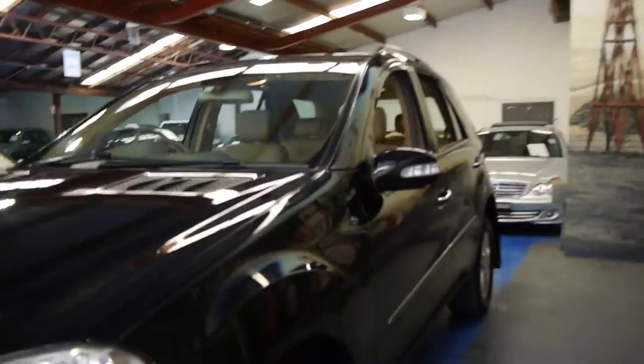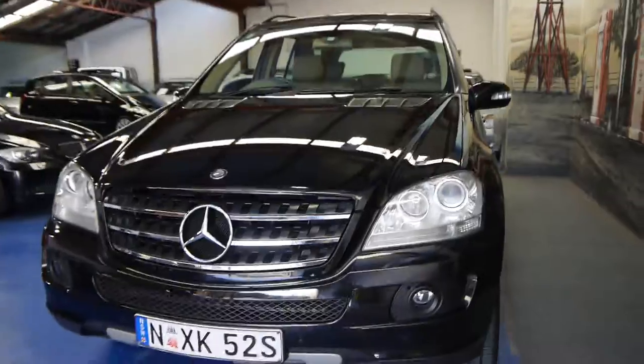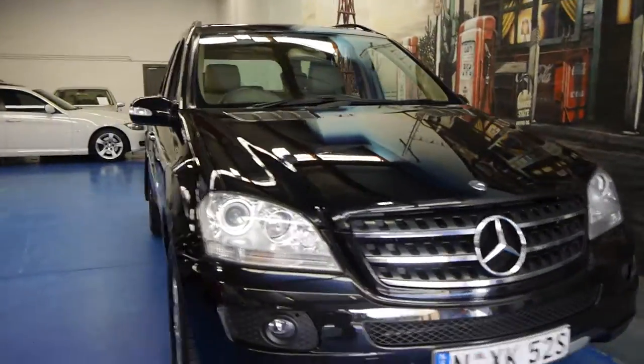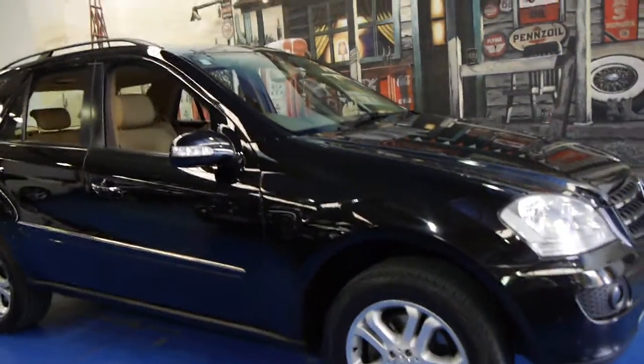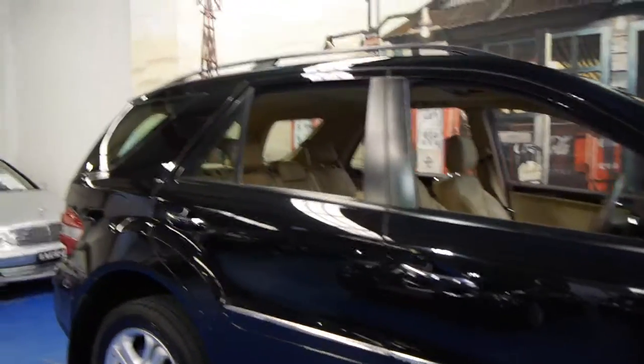So if you are looking for a family SUV, if you've been looking at MLs — even if you've been looking at the previous model — we suggest that you come in, have a look at this one, and take it for a drive. We think it represents excellent value and it does drive perfectly. We are the Old Timer Centre, located in Marrickville. Come in and have a look — we look forward to meeting you.